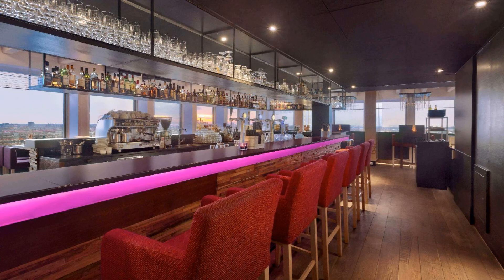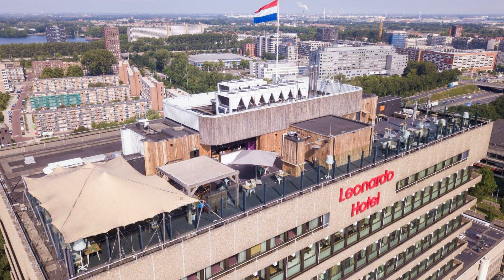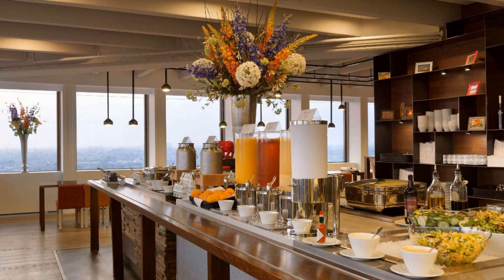If you have any problem booking a room in this hotel, you can drop a comment and we will help you. If you are new to this channel or not subscribed yet, please subscribe to our channel right now and press the bell icon so that you do not miss any upcoming videos.